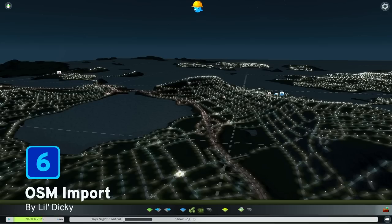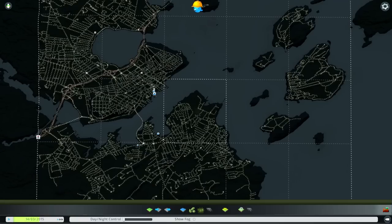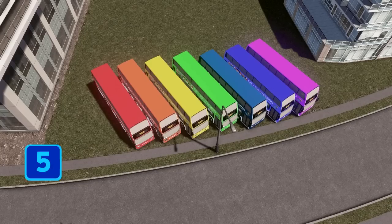At number 6 we have OSM Import by Little Vicky. Is there a favorite city you've always wanted to build on? Well, now that can be a reality. This mod is a revamped version of the original OSM Import, enabling compatibility with newer versions of the game. It allows you to import real-world map data from OpenStreetMaps, and there is a very detailed wiki walkthrough linked on the mod's Steam page which is highly recommended reading.